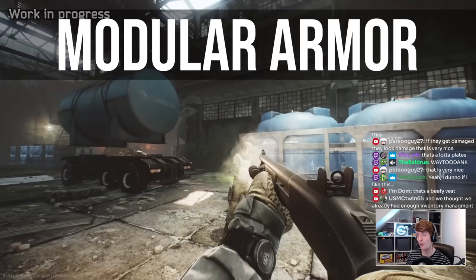BSG have finally announced when we will see modular armor hitboxes and today I'll be showing you what we know so far about this incredibly impactful change.